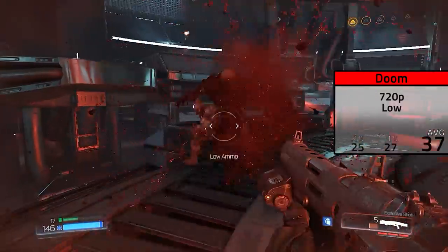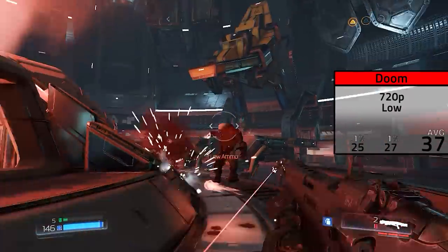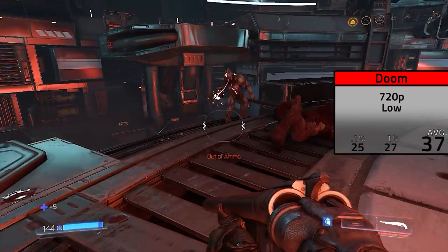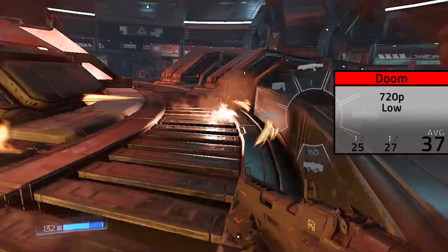Moving on to the more graphically demanding games, here is Doom 2016 in 720p low settings. Doesn't look great obviously, and I only managed to average 37 frames per second. Doom is a very GPU dependent game, so it was absolutely starving by just running on the processor's built-in graphics.